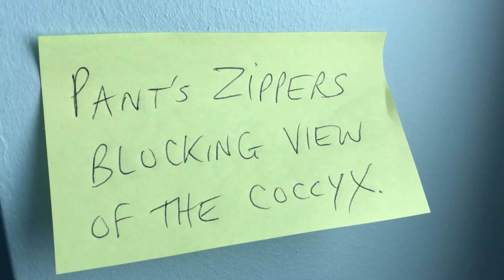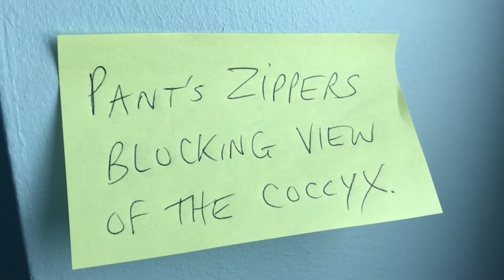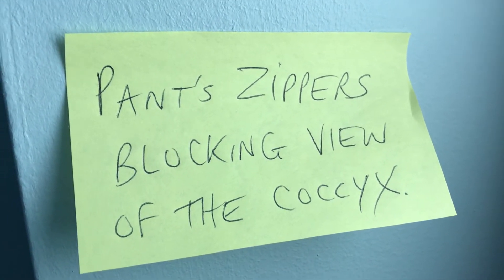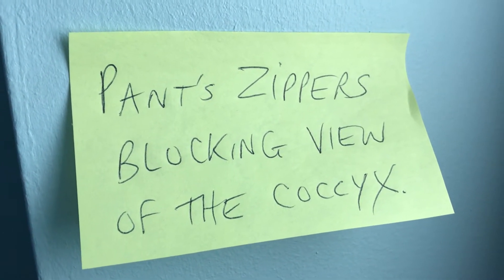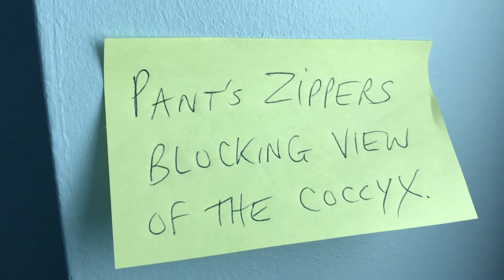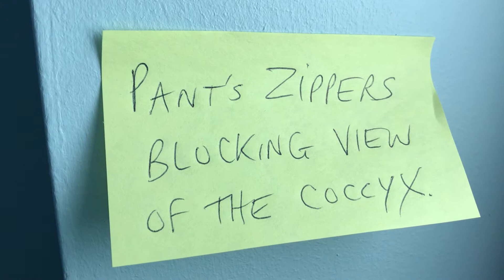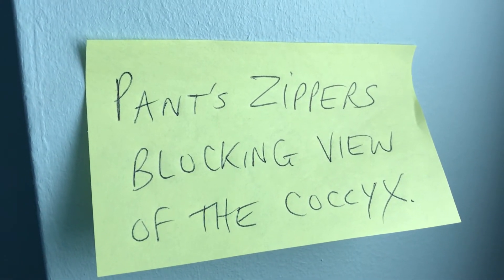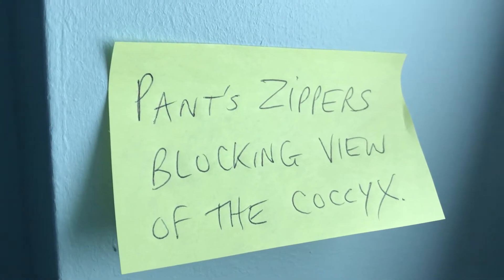This video is about zippers on your pants that can be blocking the view of the coccyx on x-rays. For people with tailbone pain, if they have an x-ray done of the coccyx, they can have zippers on their pants that get in the way of the x-rays, which if they are not changed into a gown to have the x-rays taken, becomes a problem.